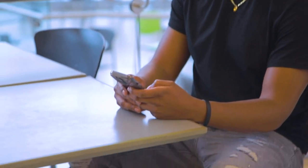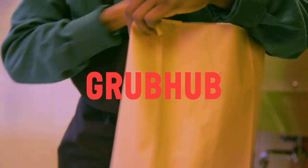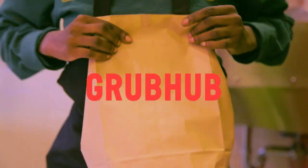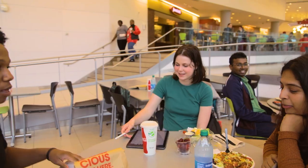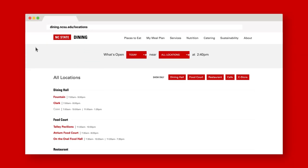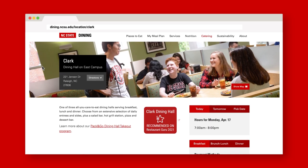Our students enjoy the convenience of ordering ahead at many of our restaurants and cafes through the popular Grubhub app. Look for instructions at go.ncsu.edu/Grubhub to connect your meal plan to this free service. Not every location is on Grubhub, so familiarize yourself with all the dining locations before you arrive on campus.